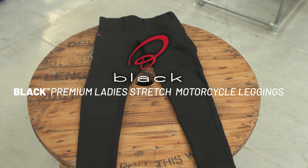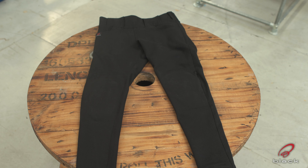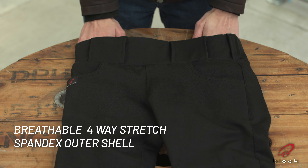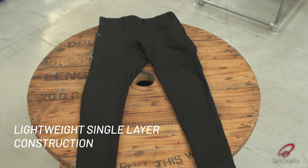Black Premium Ladies Stretch Motorcycle Leggings, with features like Breathable 4-Way Stretch Spandex Outer Shell and Lightweight Single Layer Construction.